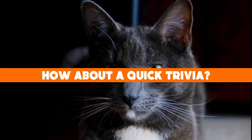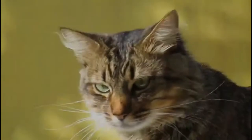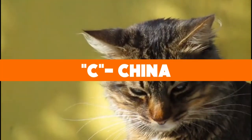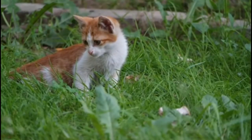Before we continue, how about a quick trivia: where was the Asian cat originally bred? A) Britain, B) India, C) China. Hang in there and we'll get back to the answer at the end of the video.